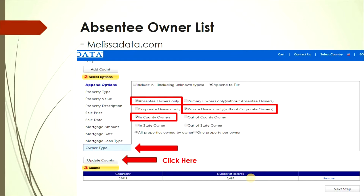Once you enter that information, go down to 'Owner Type' and make sure each box is selected. You want absentee owners only — a person who owns a property but doesn't live there. Make sure you select private owners only; you don't want any corporations or LLCs in your list. For the first list, select 'In County Owners,' then click 'Update Counts.'